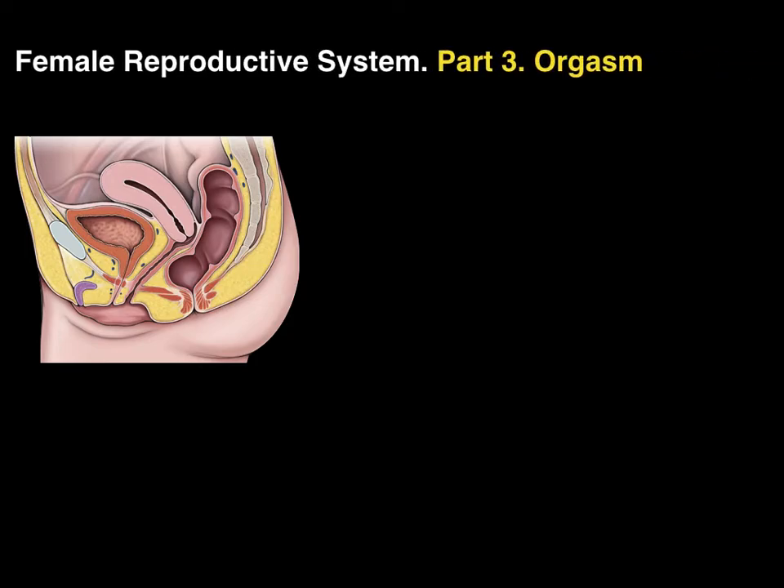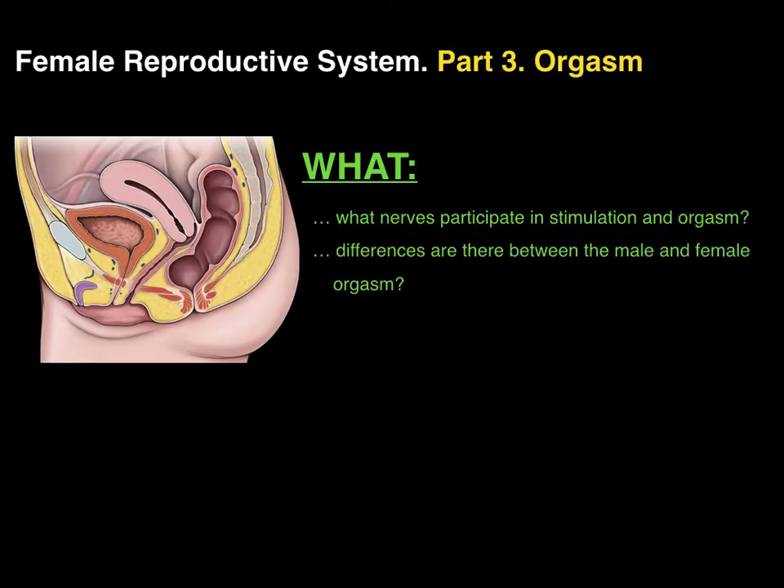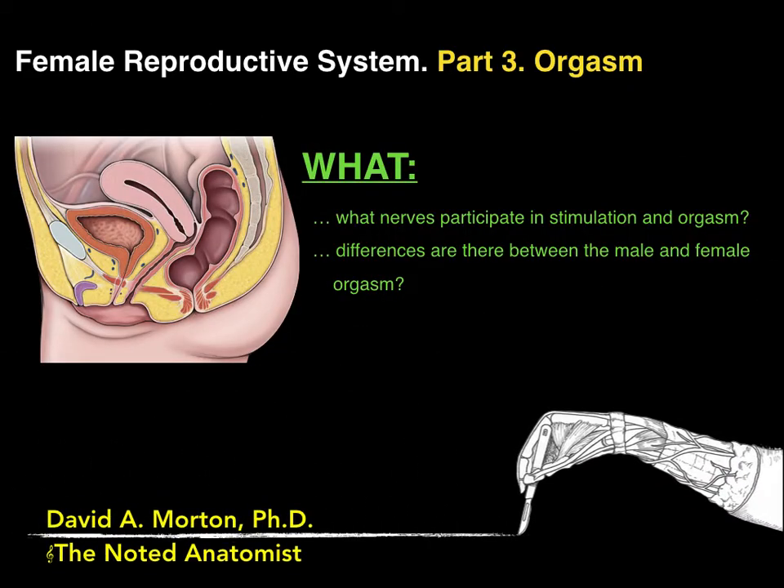We're going to continue with the female reproductive system in part three of this video series and conclude with the female orgasm, answering what nerves participate in stimulation and orgasm, and what differences are there between the male and female orgasm. Hello everyone, my name is Dr. Morton and I'm the noted anatomist.